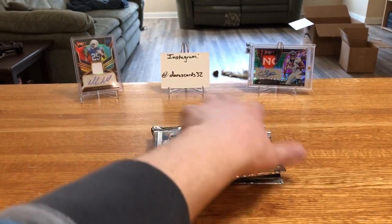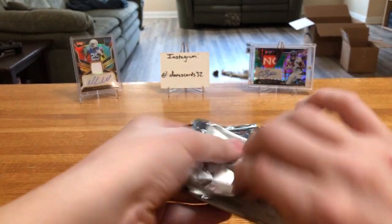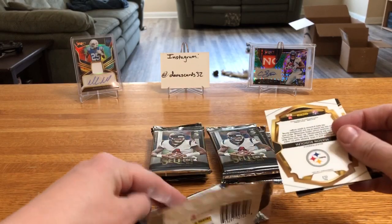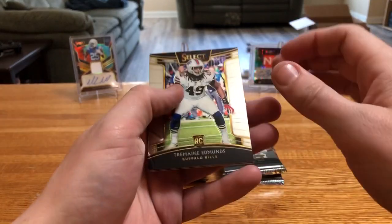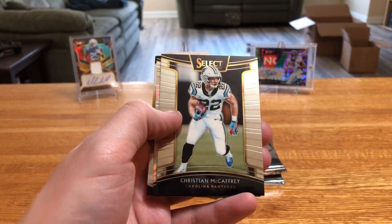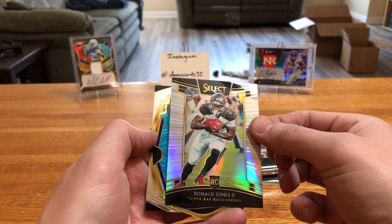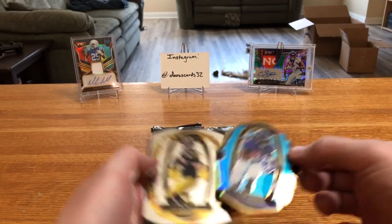Zeke and then Jarvis Landry for the Browns. The cool thing about Select is lots and lots of rookies, so if you got guys you're chasing after it's a great way to get rookie cards. There's what, three, four, five in a box — or sorry, in a pack — it seems like almost. We get another die-cut: Tremaine Edmonds, Christian McCaffrey. We get a silver Ronald Jones.